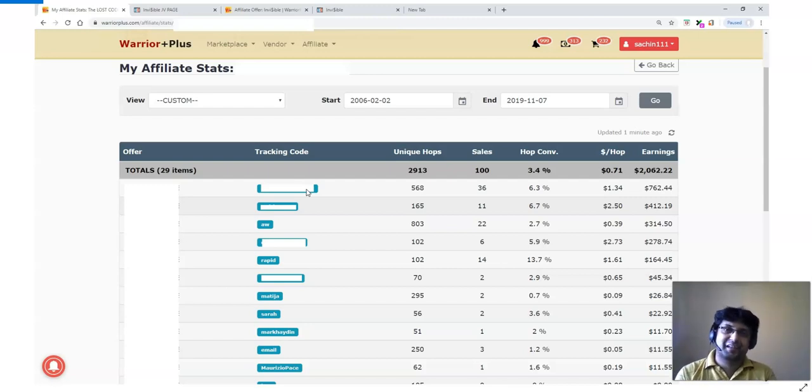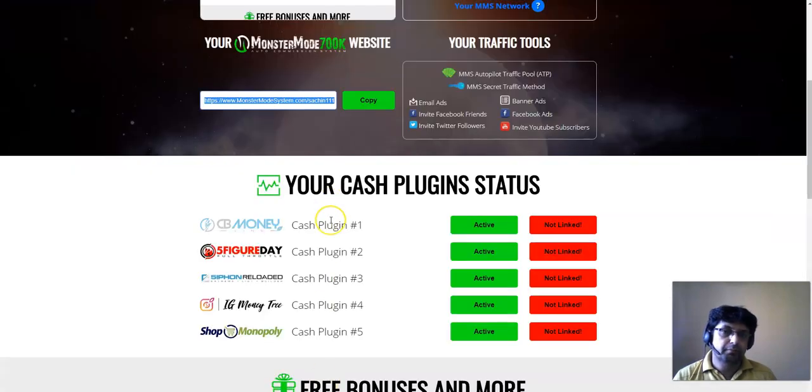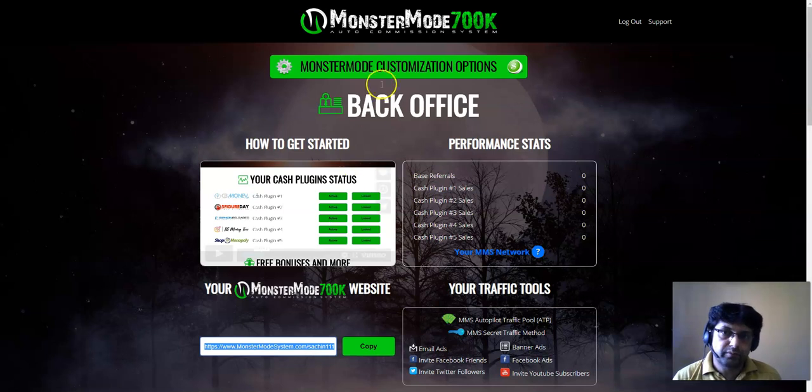I've been buying solo ads since around 2015 or 2016, so I can definitely help you. Decide for yourself who to buy Monster Mode 700K from — it's by Brian Winters. Let me know if you have any questions in the comments below. If you liked this review, click the Like button; if not, tell me what I can improve for next time. I hope you're safe at home — take care and have a great day. Bye.